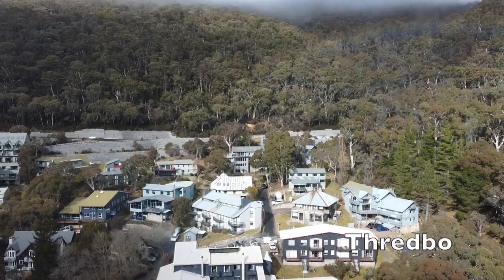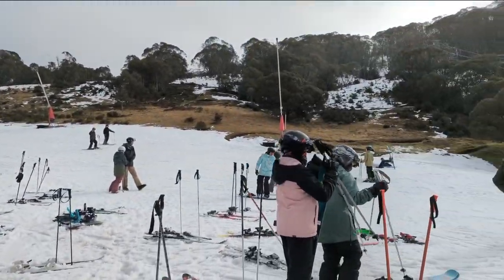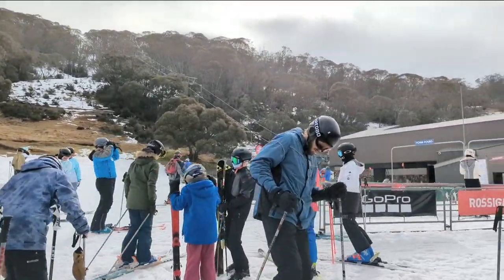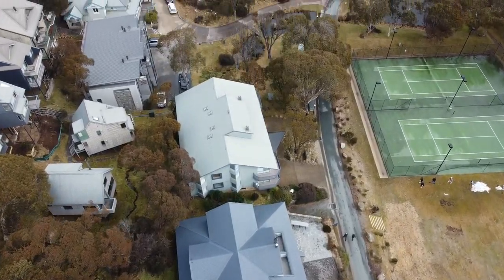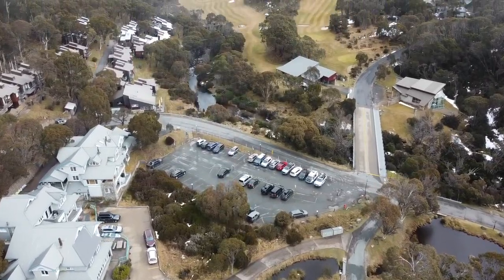Thredbo is one ski resort area with Thredbo Village at the base of the mountain. Thredbo is home to the country's longest runs — almost double the amount of vertical drop compared to any other resort. Thredbo Village has a great alpine atmosphere with nice shops, restaurants, bars, and even a supermarket.